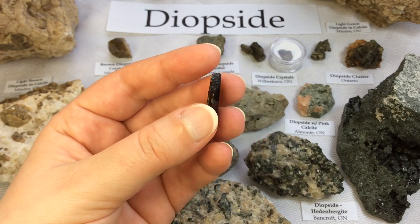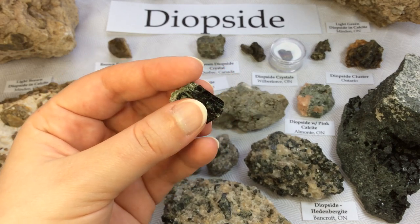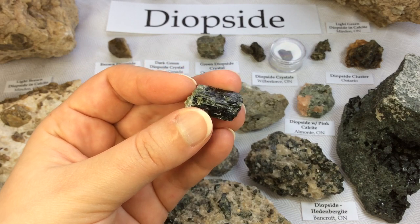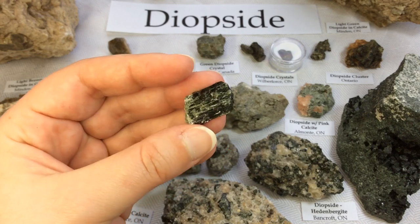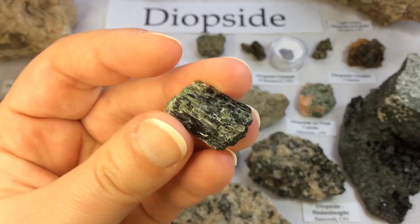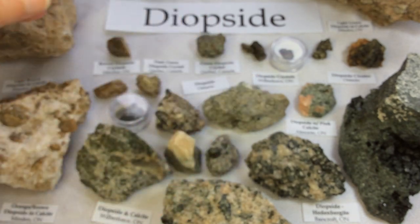Diopside-rich augite is common in mafic rocks such as olivine basalt and andesite. Diopside is also found in a variety of metamorphic rocks, such as in contact metamorphosed skarns developed from high-silica dolomites. You can see on this side the beautiful face, and the inside is the more raw broken side of the crystal — you can see how nice and green it is. I'm so lucky to have some very nice friends in this community.